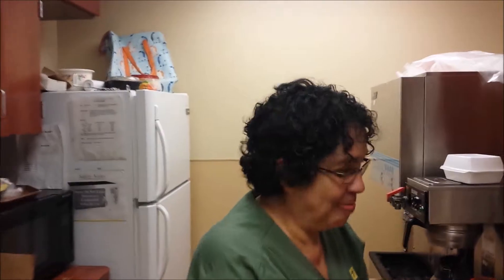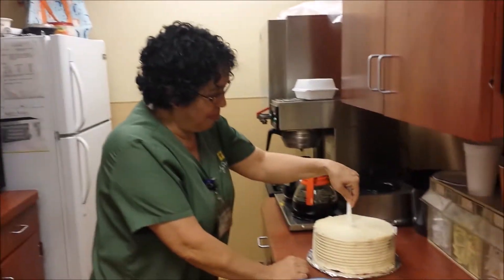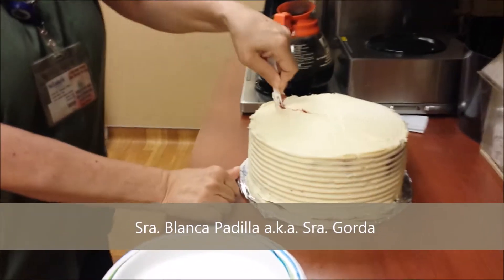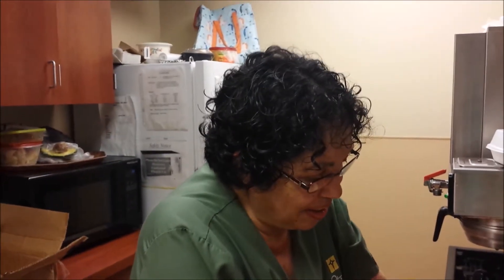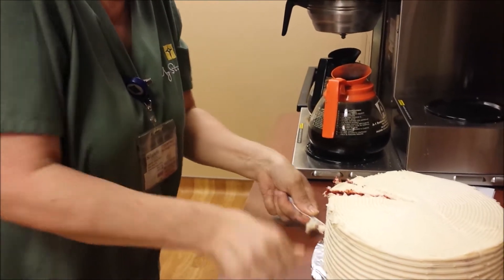One night during call, I decided to treat my colleagues to a special version of the red velvet cake. This is Señora Blanca Padilla, mi favorita Señora Gorda. As gorda as she is, it is not without reason why she is that way and without regrets. Just as any epicure that has existed since the dawn of time, Miss Blanca has lived to that reputation.